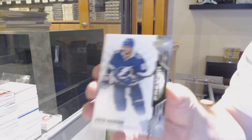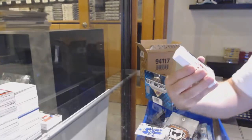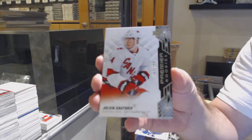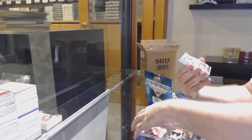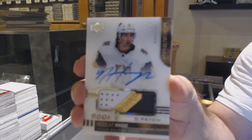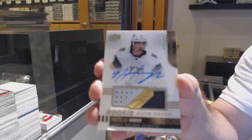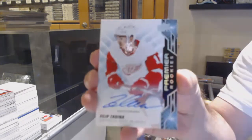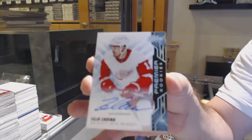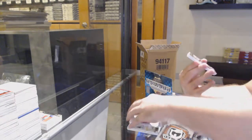We got a Tampa Bay Lightning, for the Red Wings to $2.99. Collation — Phillips, Dina. Not a bad one to get two of, though. I'll give them that.